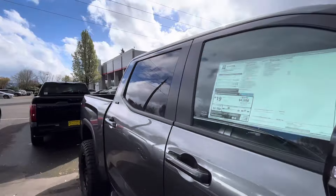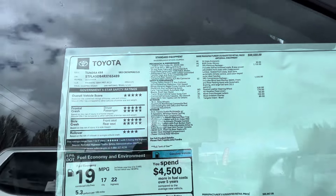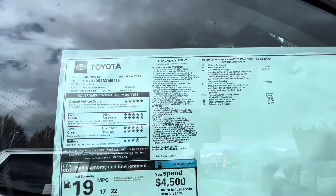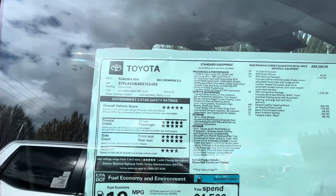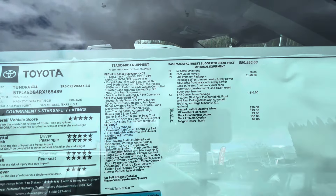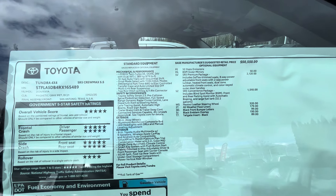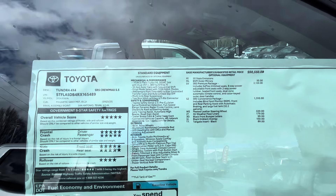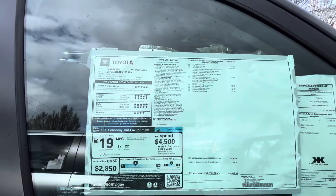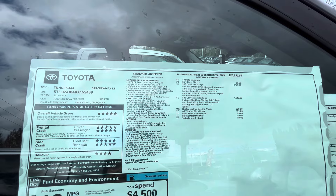Let's go over the price one more time. The truck retails for $56,000. This is the i-Force Twin Turbo — you're going to get 389 horsepower and 479 pound-feet of torque. Then you've got the SR5 Premium Package for $2,100 and the SR5 Convenience Package for $1,500, so like two packages on this truck.